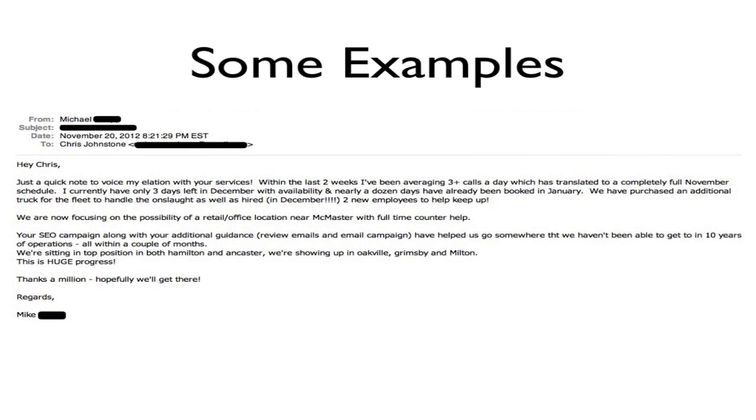Another one from Michael who runs a local moving company: 'Within the last two weeks I've been averaging three-plus calls a day, which has translated to a completely full November schedule.' He's had to buy an additional truck for his fleet and hire two new employees to keep up. And: 'Your SEO campaign along with your additional guidance with review emails and email campaigns have helped us go somewhere we haven't been able to get in 10 years of operations, all within a couple of months.' Huge progress — congratulations.